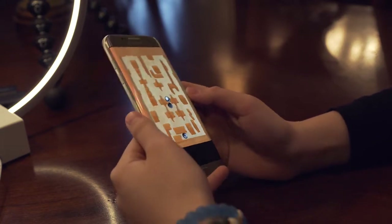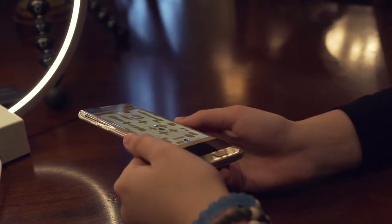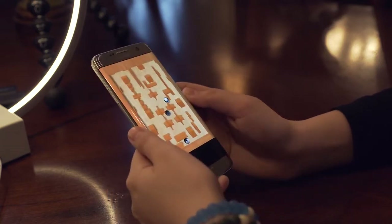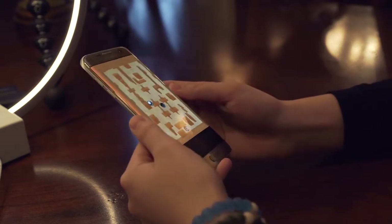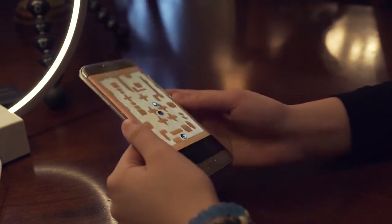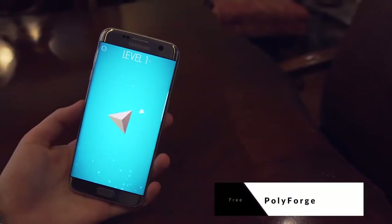There is a single player mode where you have to race against the clock to navigate through the maze, or a multiplayer mode where you can play against your friends. The concept is simple and the graphics are clean, but most of all it is a fun game, which is what I look for in pick-up-and-play games like this.